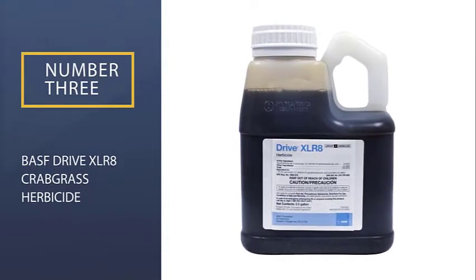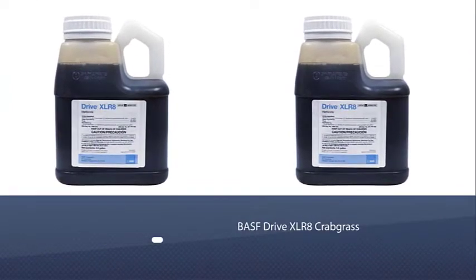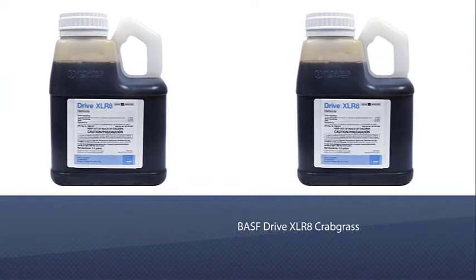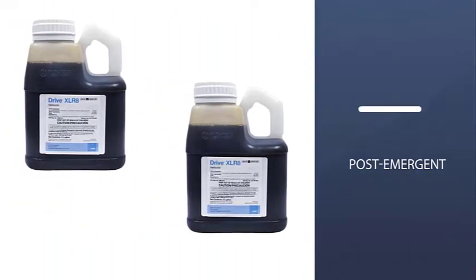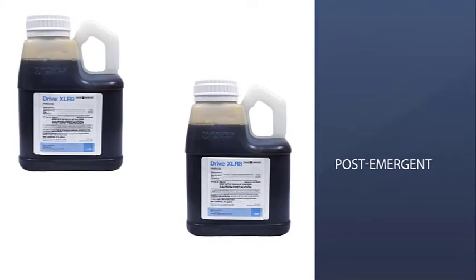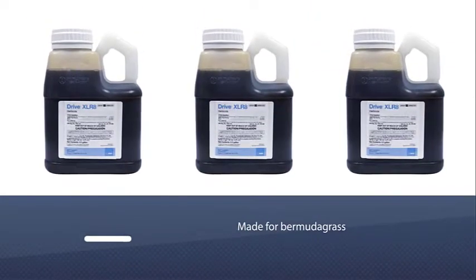Number three: BASF Drive XLR8 Crabgrass Herbicide. If your lawn is infested with common weeds and crabgrass, look no further than the BASF Drive XLR8 Crabgrass Herbicide. This post-emergent selective herbicide is made for bermudagrass, bluegrass, zoysiagrass, ryegrass, buffalo grass, and even some turf grasses.